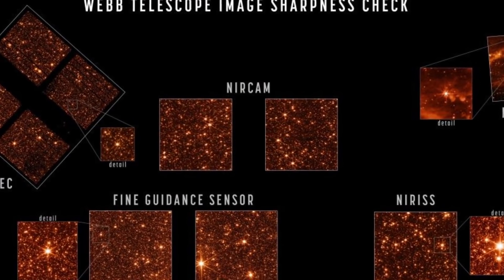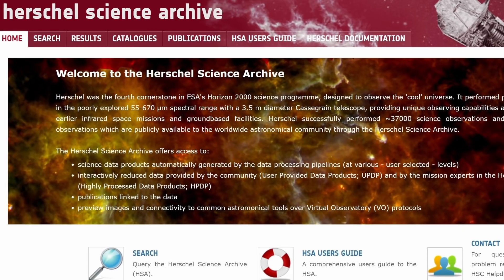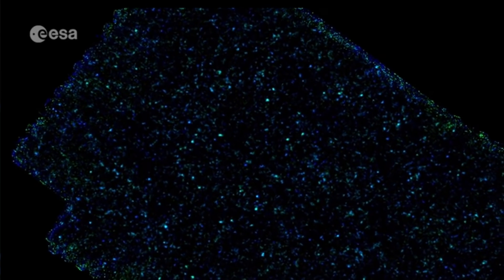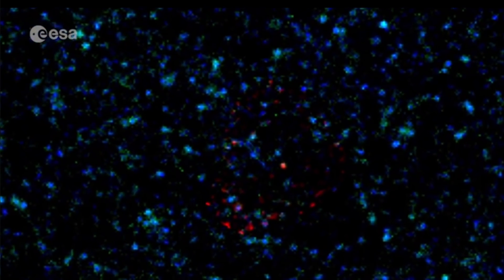Just like the James Webb, Herschel specialized in collecting data from the Milky Way galaxy, from various extragalactic objects billions of light years away, and from various newborn galaxies. Overall it made over 35,000 scientific observations, was involved in over 600 different observation programs — many of them available in the Herschel Science Archive — and was mentioned in nearly 3,000 different publications. Pretty much every single image involving the distant universe in the last few years involved data from Herschel. In fact, the name became so established in astronomy that many papers would only just mention 'far infrared data,' which always meant Herschel Observatory.